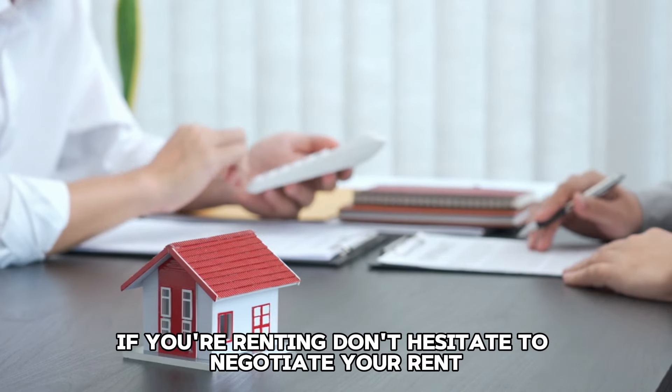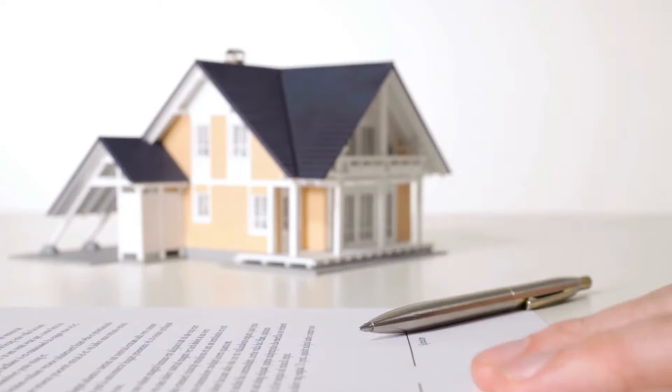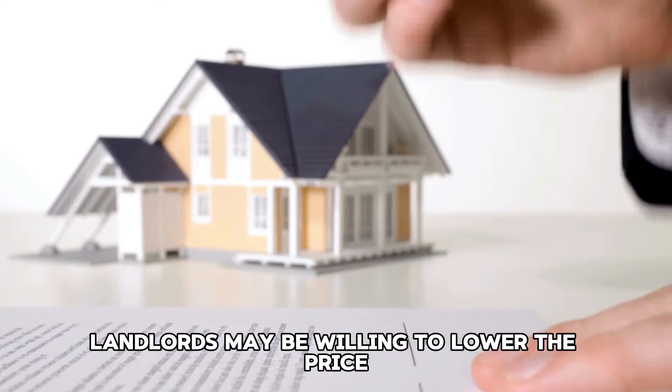Tip 1: Refinance your mortgage or rent. Consider refinancing your mortgage to secure a lower interest rate, or shop around for cheaper rental options. Lowering your monthly payments can save you thousands over the long term.